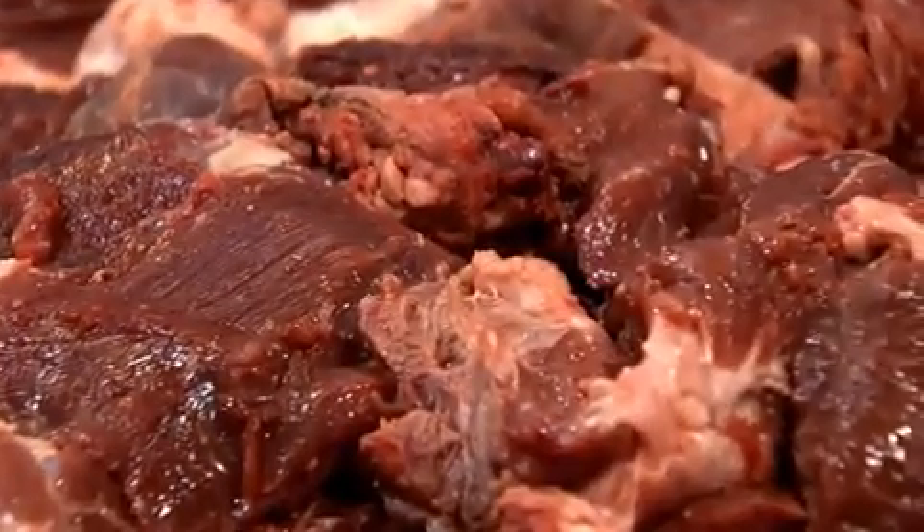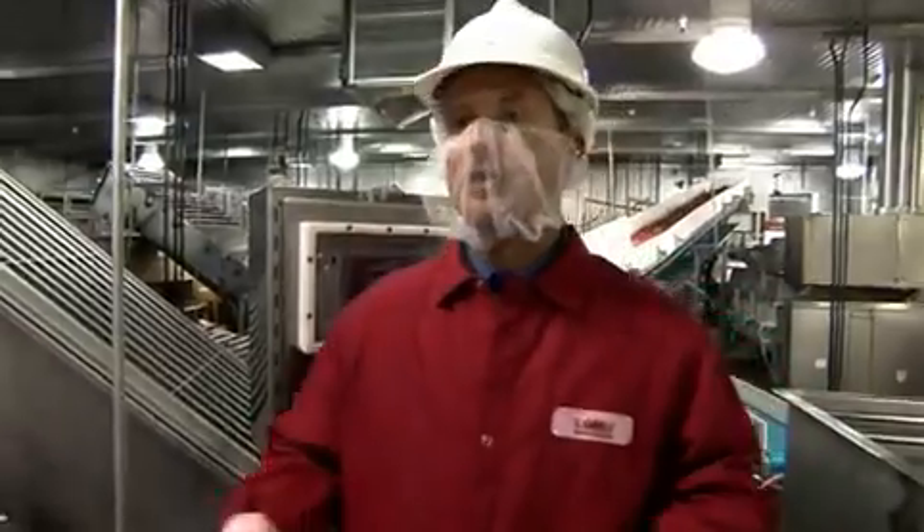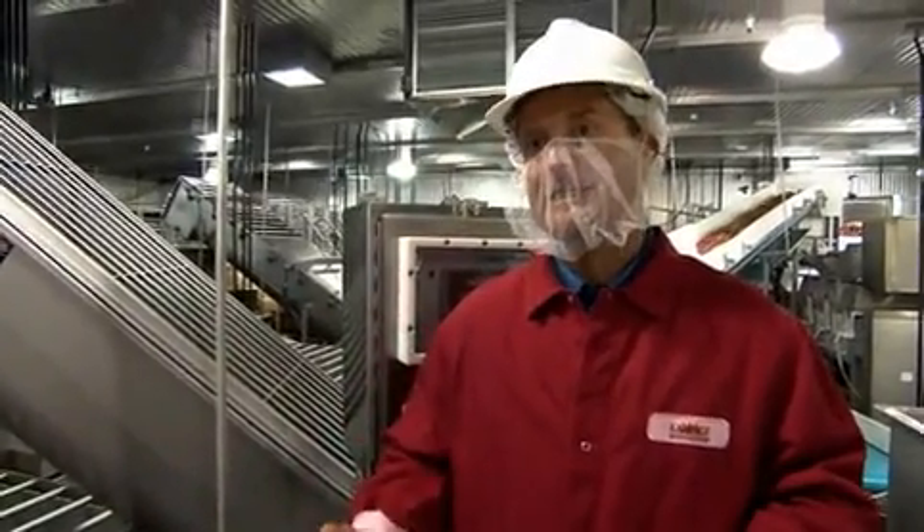McDonald's uses 100% USDA-inspected beef — no fillers, no extenders to make their hamburger patties with. The product is all USDA-inspected, as is our facility, which is inspected by the United States Department of Agriculture.